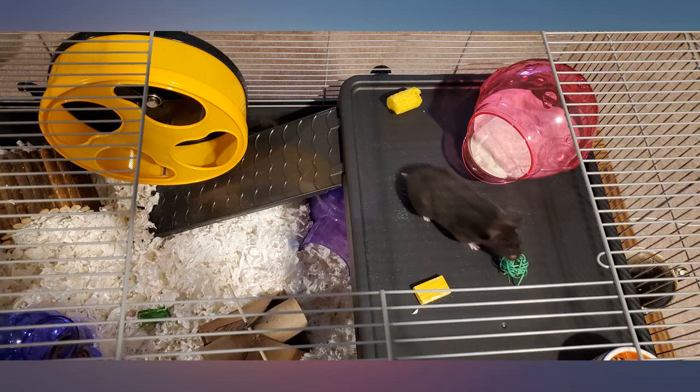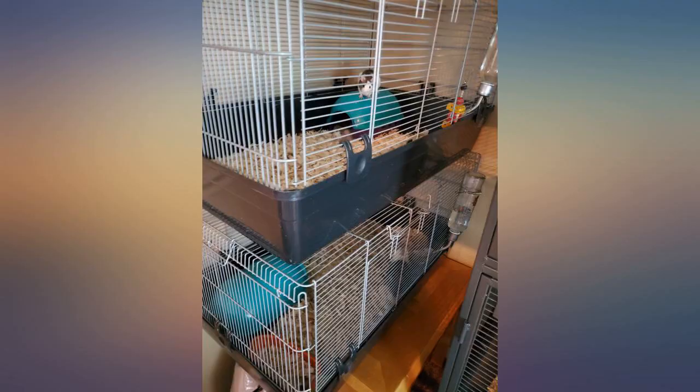After researching, we decided to buy this one, and so far am very happy to finally give him the space a Syrian hamster needs.